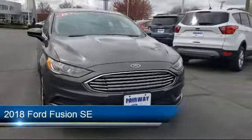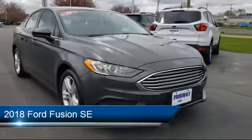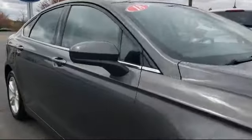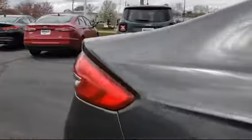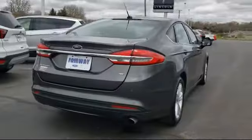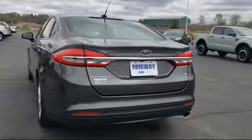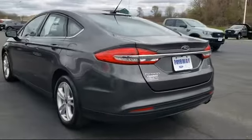It comes equipped with Sirius XM satellite radio, keyless entry, CD MP3 decoder, fully automatic headlights, alloy wheels, dual front side impact airbags, rear view camera, tire pressure monitoring system, split fold-down rear seat, and steering wheel controls, and has less than 75,000 miles on the odometer.